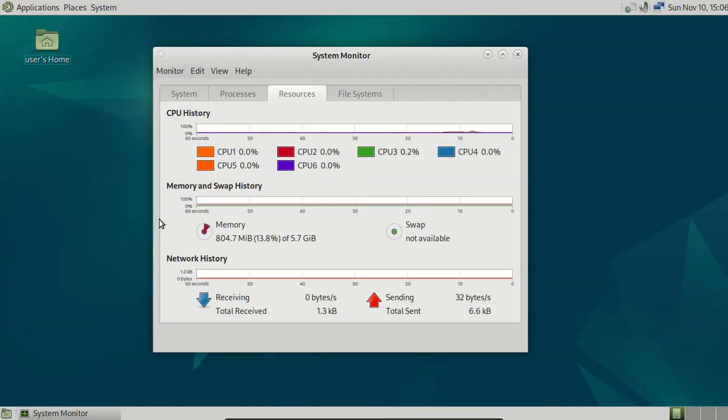Debian 12.8 MATE is now available for download. Memory about 800 MB.